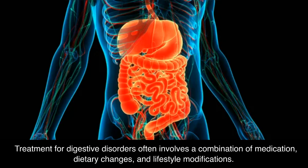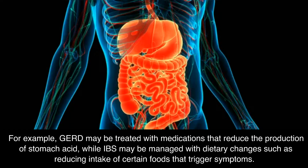Treatment for digestive disorders often involves a combination of medication, dietary changes, and lifestyle modifications. For example, GERD may be treated with medications that reduce the production of stomach acid, while IBS may be managed with dietary changes such as reducing intake of certain foods that trigger symptoms.